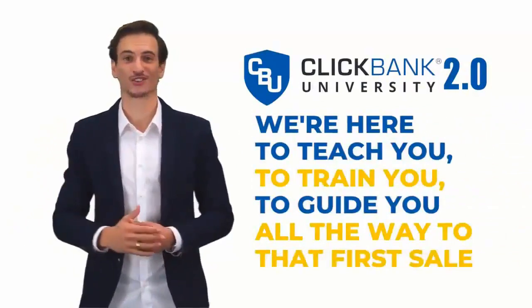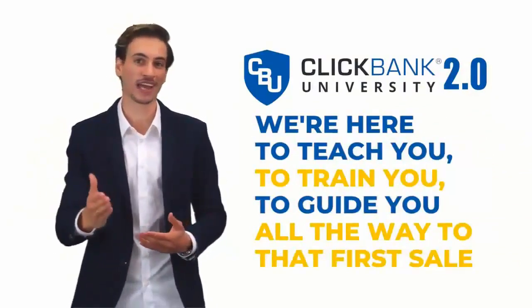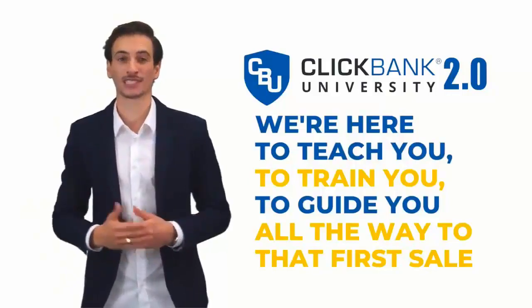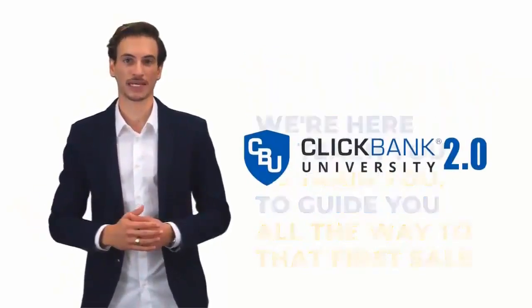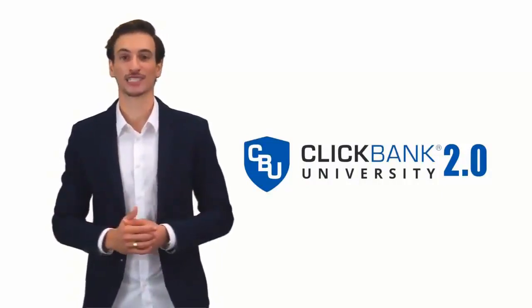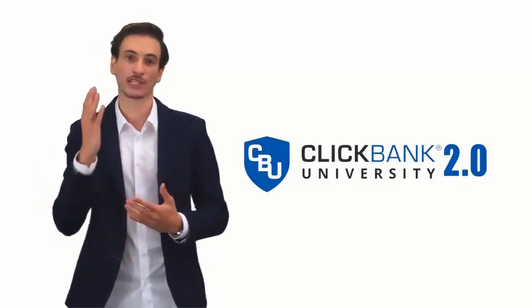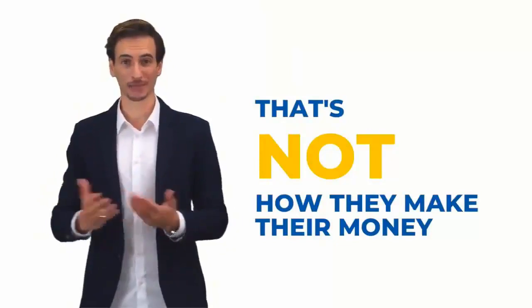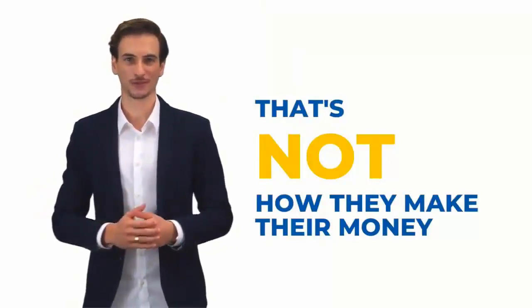We're here to teach you, to train you, to guide you all the way to that very first ClickBank sale. And from there, the sky really is the limit. Just before we deep dive inside the university prospectus so you can see exactly what you get, here's something you may not be aware of: the vast majority — close to 90% of the members inside ClickBank University — do not sell their own products. That's not how they make their money with ClickBank.